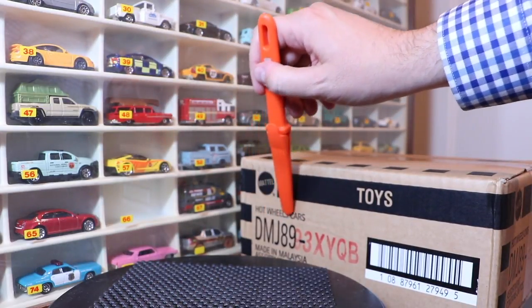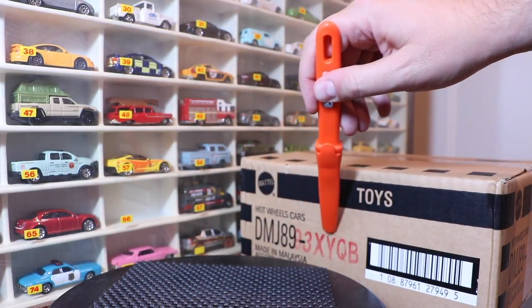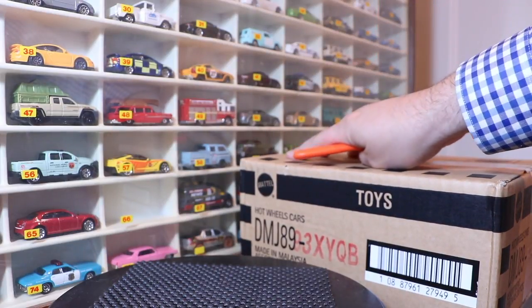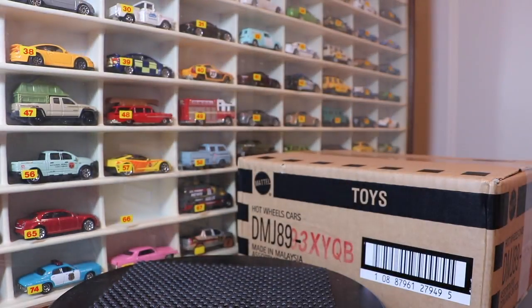Looking at the code, you see all the DMJs and you see the 8s and the 9s — that's standard. But then you see this red stuff here: 93XYQB. Pay attention to the Q. This is a Q-case, but not just any Q-case. This is a Q-case from K, from Kmart.